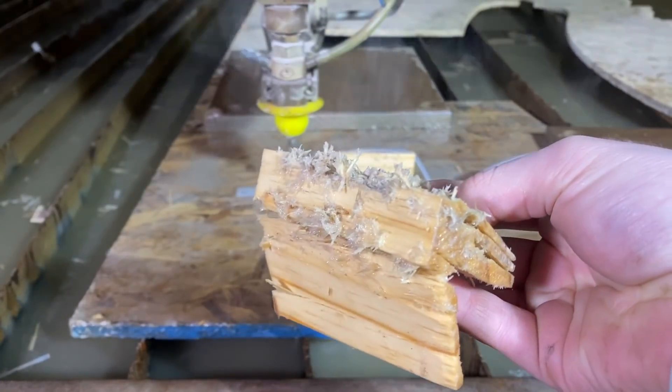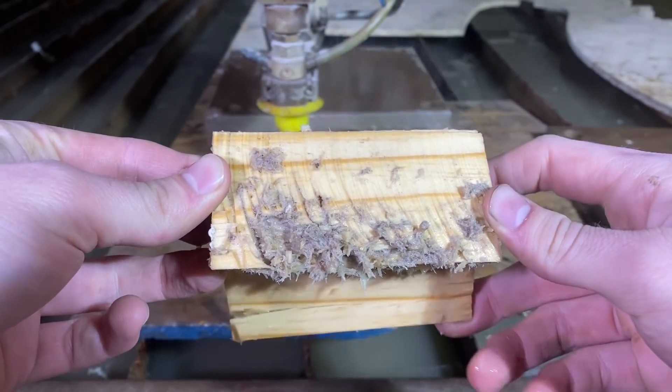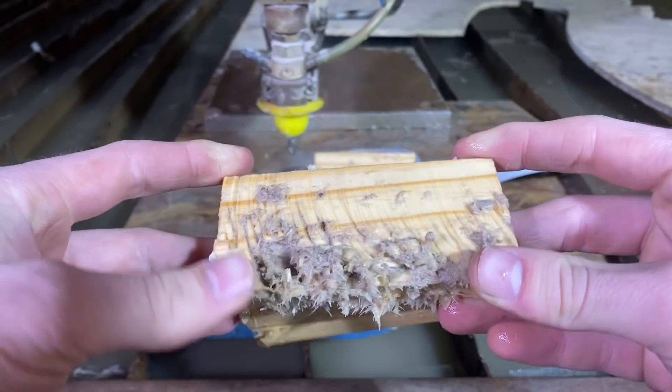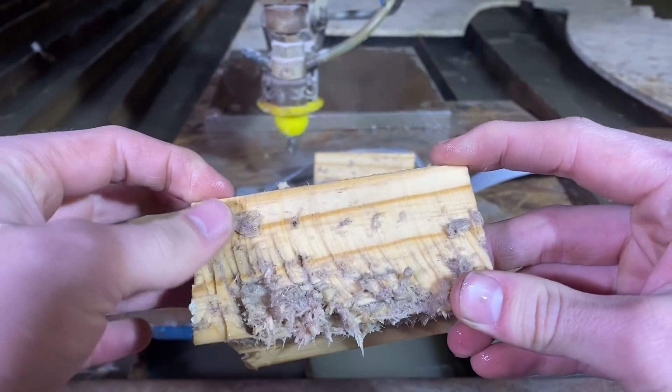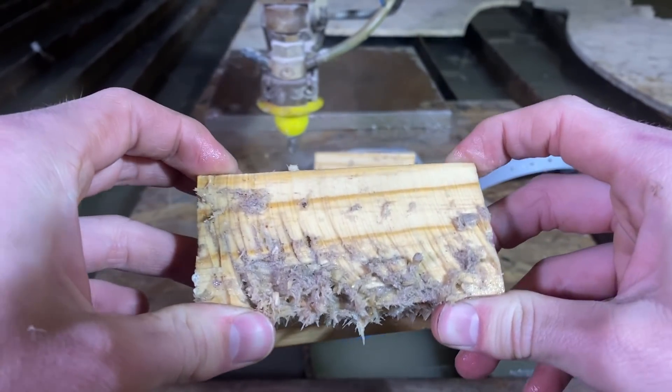That was with the abrasive turned on and the cut quality is pretty terrible, but it cut. So that's right about what we're looking for.